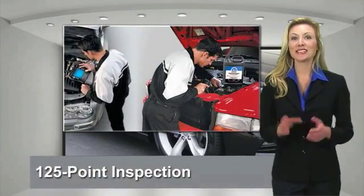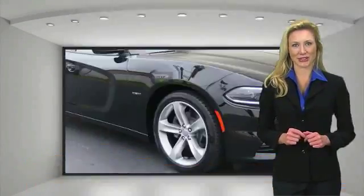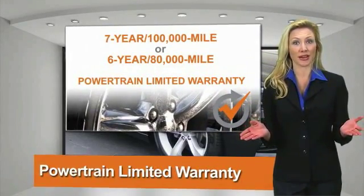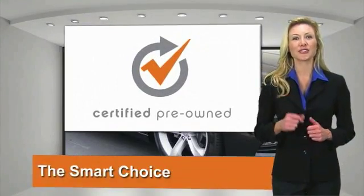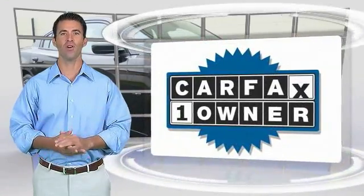All Chrysler Group certified pre-owned vehicles pass a stringent process guaranteeing that only the finest vehicles get certified. Ask your dealer about available lifetime warranty upgrades. Chrysler Group Certified Pre-Owned Vehicles — the smart choice, factory-backed to go the distance.